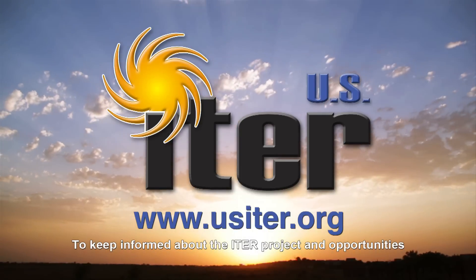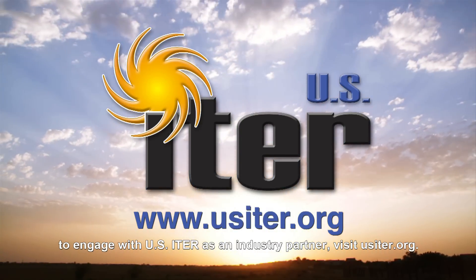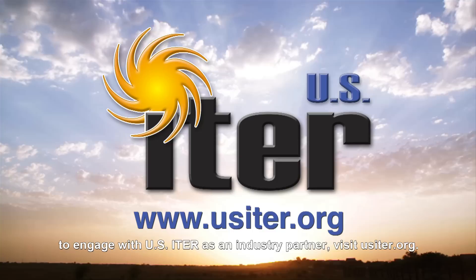To keep informed about the ITER project and opportunities to engage with U.S. ITER as an industry partner, visit usiter.org.